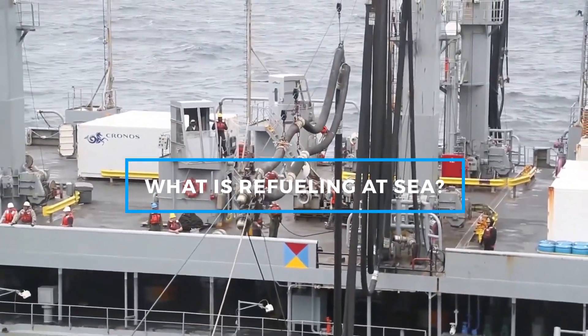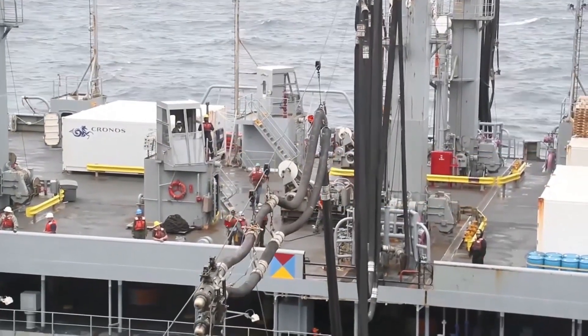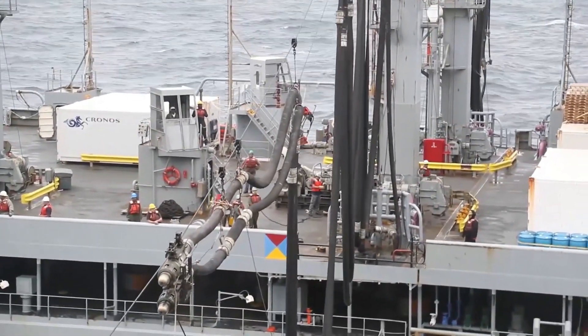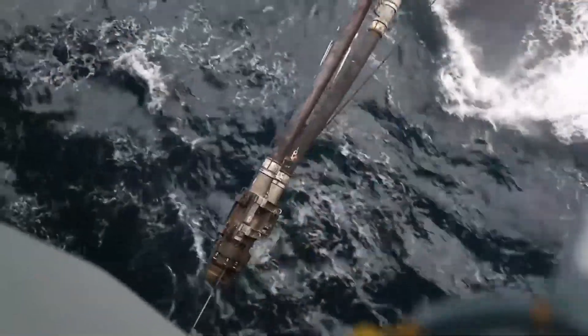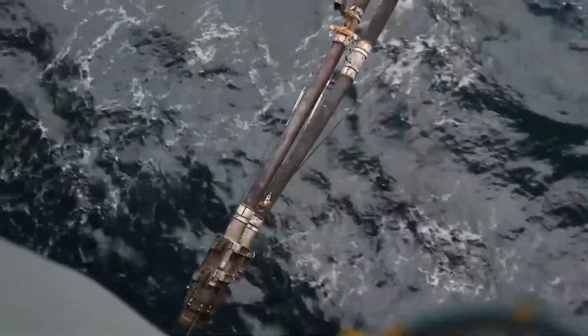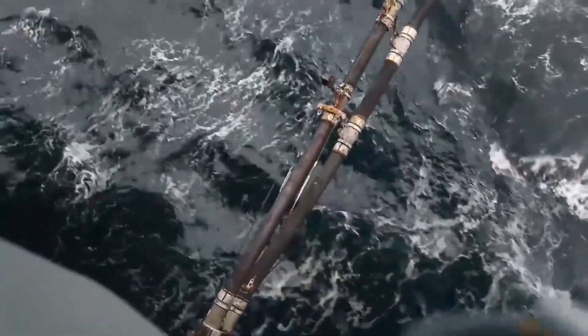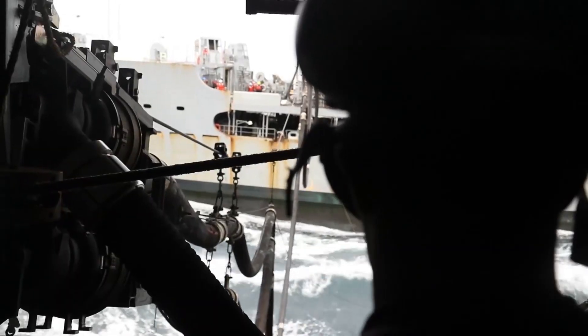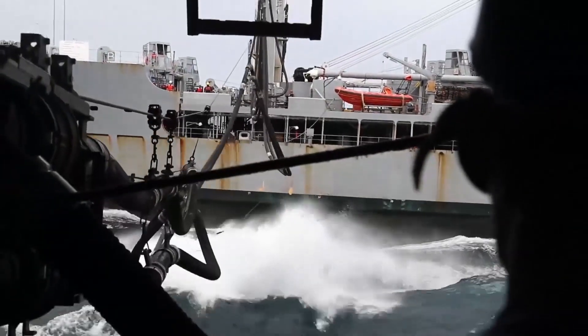Refueling at sea, formerly known as Underway Replenishment or UNREP, is a complex and essential process where one ship transfers fuel to another while both are moving through the water. This operation ensures that naval vessels, especially those critical to mission success like aircraft carriers and destroyers, remain fully operational without needing to return to port.